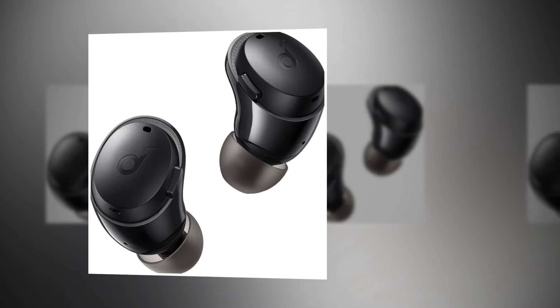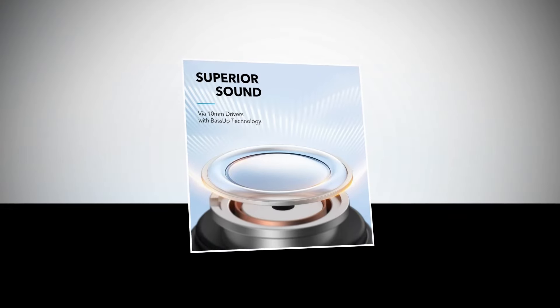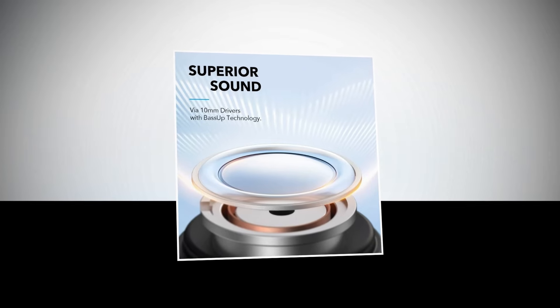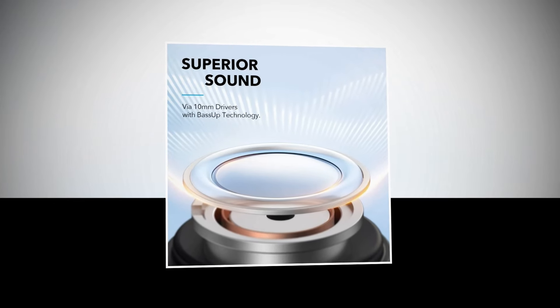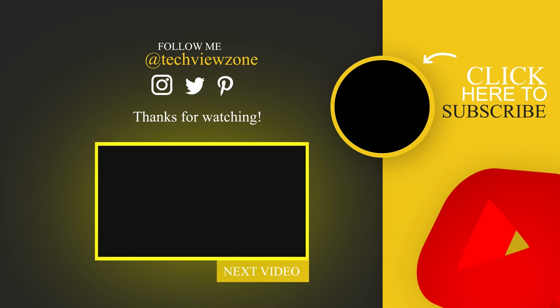Elevate your listening experience with the Soundcore by Anker Life A3i Noise Cancelling Earbuds — the perfect companion for every moment of your day. Get yours today and embrace the power of immersive sound. That is all for today — I hope you enjoyed the video. Please don't forget to subscribe to our channel and give this video a thumbs up. Thank you.